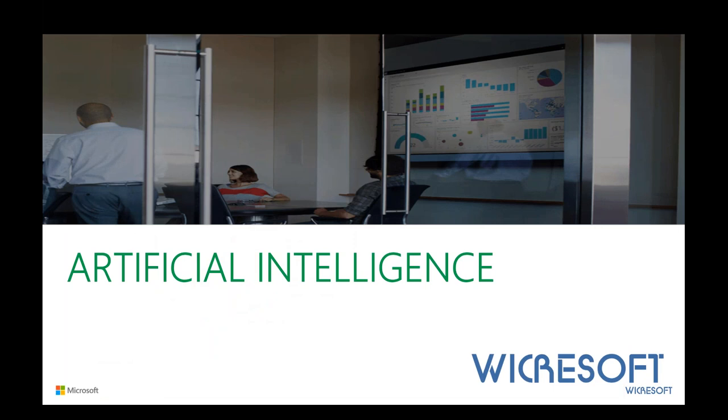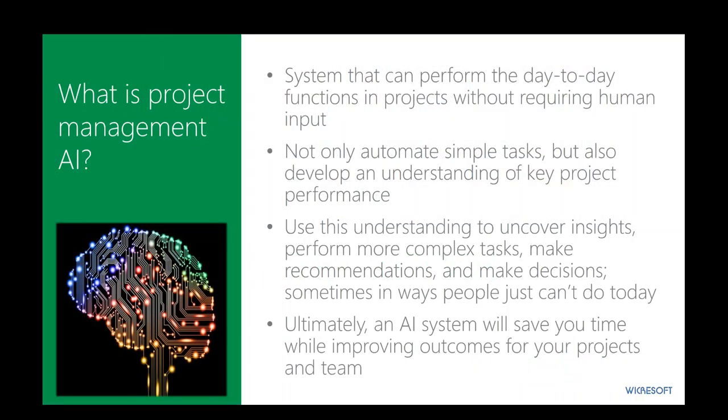And then the really exciting stuff: where things are going with artificial intelligence. How is this going to apply to project management? Project management AI is a system that can perform day-to-day functions in projects without requiring human input. It not only automates simple tasks but can help develop a key understanding of project performance by doing analysis that would be hard for us to do with our own human mental capabilities. We use this to uncover insights, provide understanding into more complex tasks, make recommendations, help us make decisions or at least provide decision support, and do it in ways people just can't do very easily today.